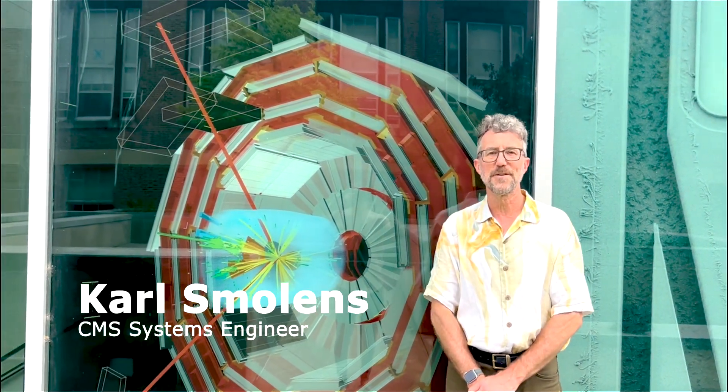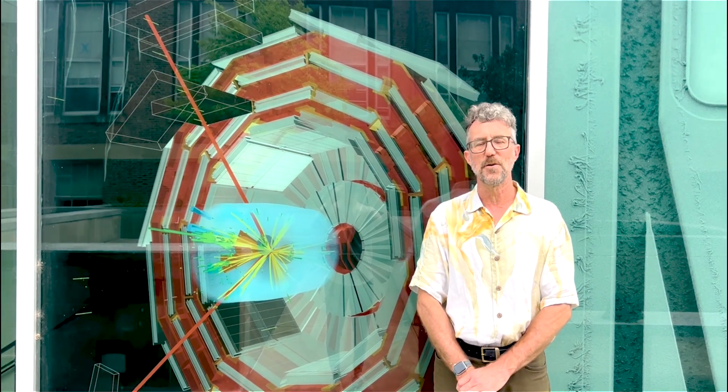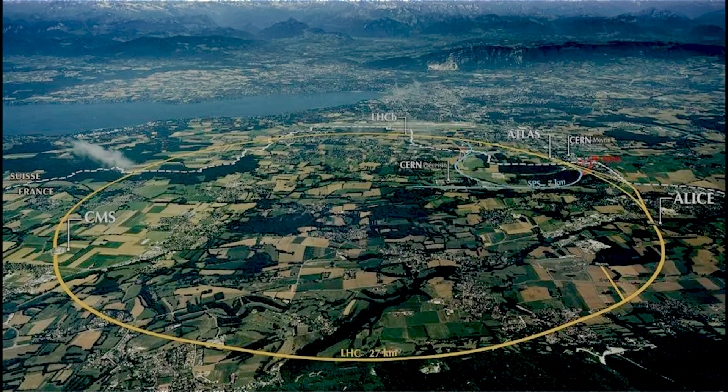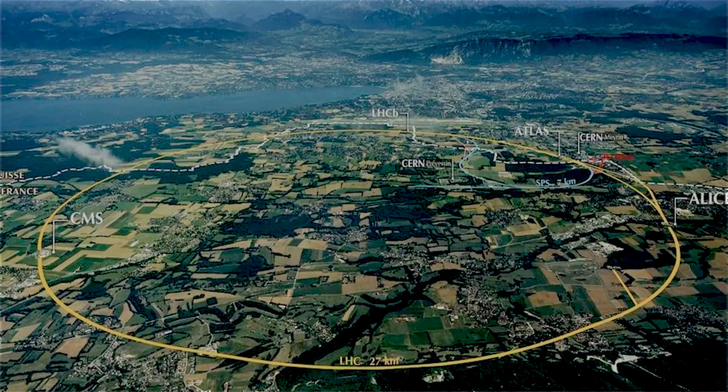I'm the U.S. Systems Engineer for the upgrade of CMS. CMS is one of the four major detectors installed at the LHC. The LHC, or Large Hadron Collider, is a 27-kilometer-circumference accelerator — the largest in the world — where collisions of protons are used to explore the basic building blocks of matter.